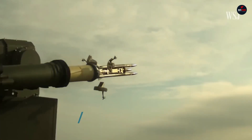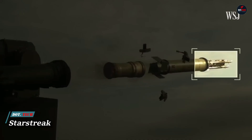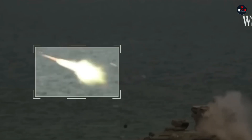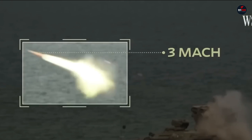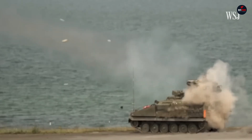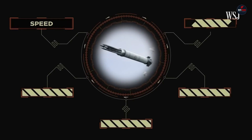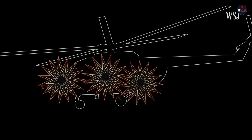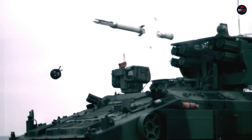The Starstreak is a cutting-edge man-portable air defense system designed by Thales Air Defence, renowned for its rapid response and precision against aerial threats. Utilizing unique laser-guided technology, the missile splits into three high-velocity darts upon launch, traveling at speeds over Mach 3 to ensure minimal reaction time for targets.